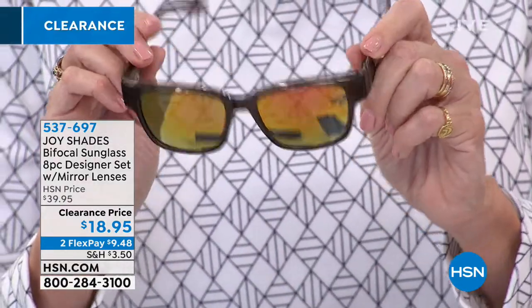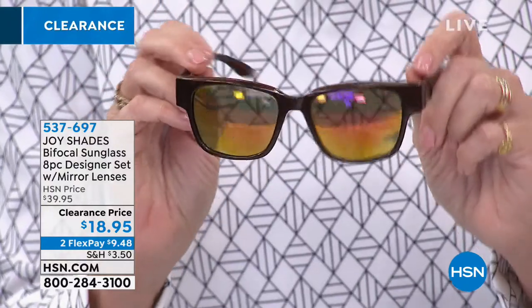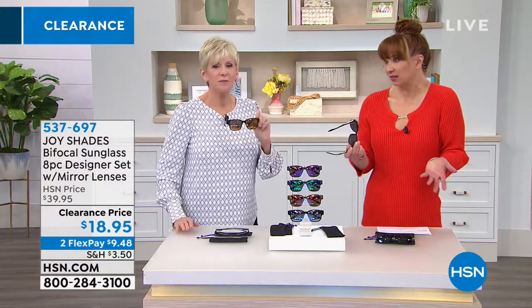My producer Allison had an excellent point — don't tell them, because there are only 100 of them. But the zeros would not have the bifocal aspect. They would just be a killer deal on Wayfarer-style sunglasses with the reflected lenses.